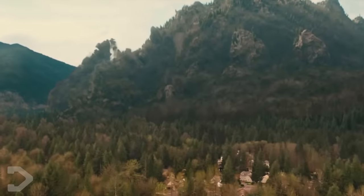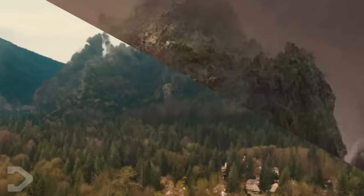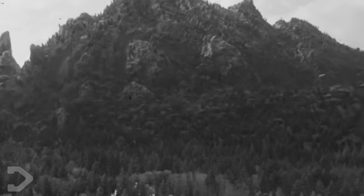Titanus Methuselah, the mountain titan. This mysterious creature had mere seconds of total screen time during Godzilla King of the Monsters, but that didn't stop the monster from getting quite the fan response during the promotional run for the movie. Monsterverse fans were dead set on the beast being Anguirus, a classic Toho monster. And although we didn't get the G-Man sidekick, we still got one of the most unique titans yet.